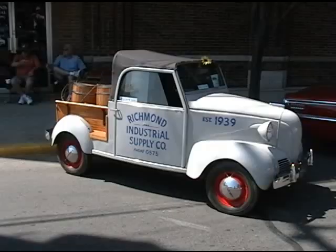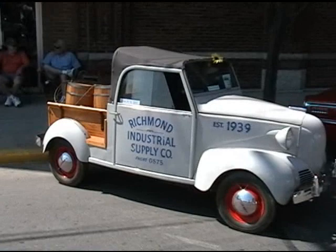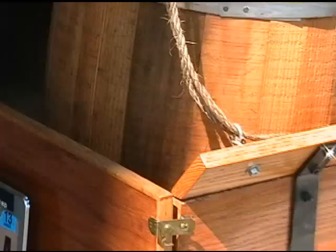This was owned by Bill Tindall in Richmond for 20-some years and I bought it off his estate. I've dolled it up to make it look like a pickup truck that we might have used back in 1939.